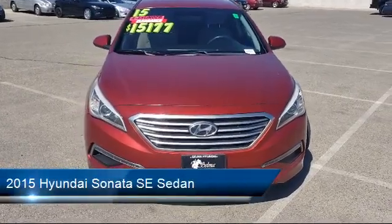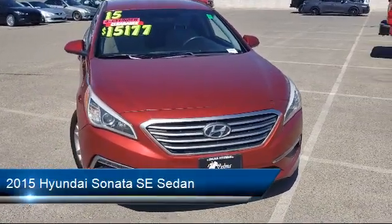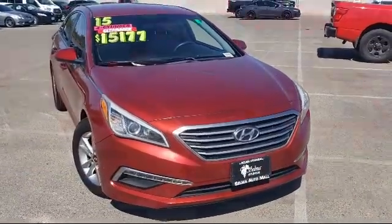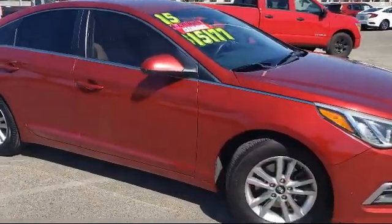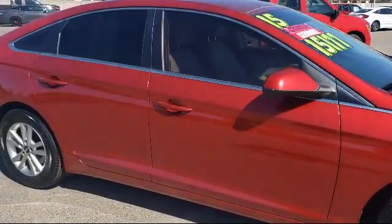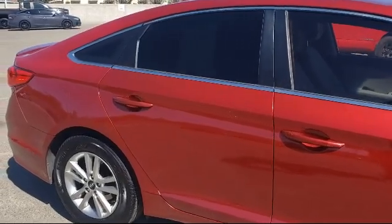and comes equipped with heated door mirrors, Sirius XM satellite radio, dual front side impact airbags, keyless entry, split fold down rear seat, rear spoiler, air conditioning, and has less than 90,000 miles on the odometer.